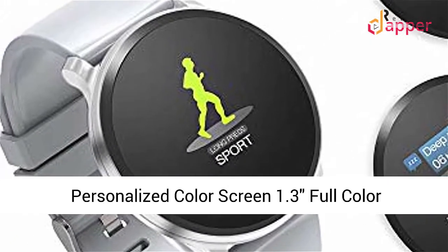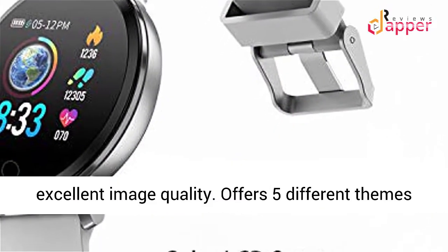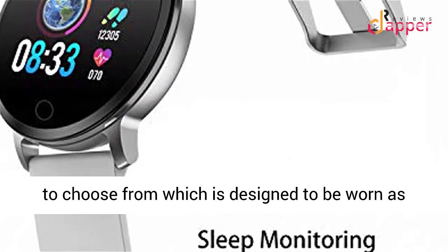Personalized Color Screen: 1.3" Full Color Screen with High Sensitive Touch Sensor offers excellent image quality. Offers 5 different themes to choose from, designed to be worn as an extension of your personal style.